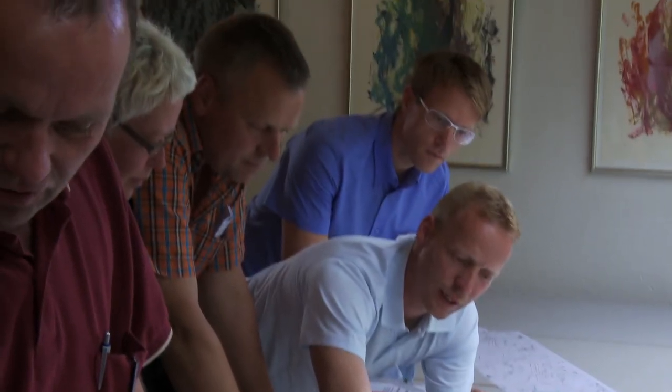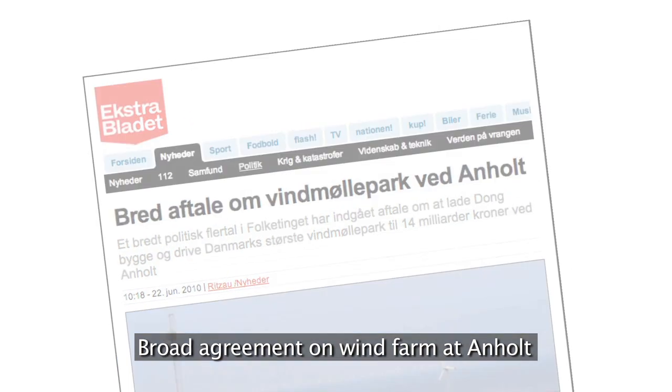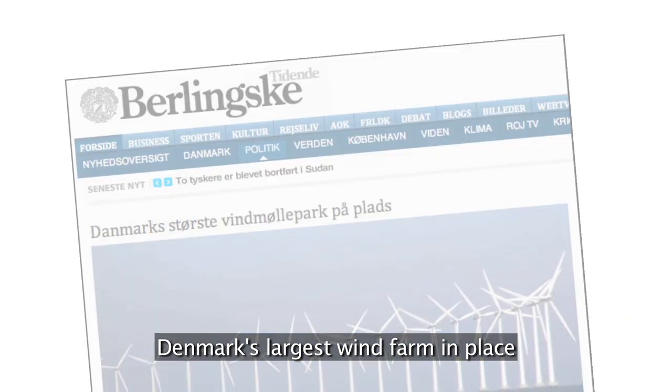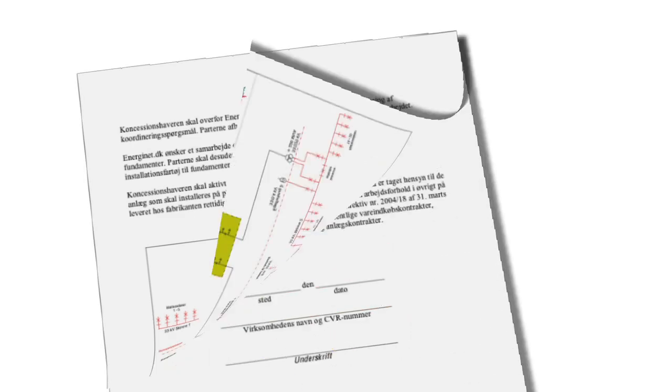Based on the investigations and comments from the public hearings, the Environmental and Regional Planning Committee decides whether or not to approve the project. At the same time, through open tendering, a company has to be found to build and operate the offshore wind farm.